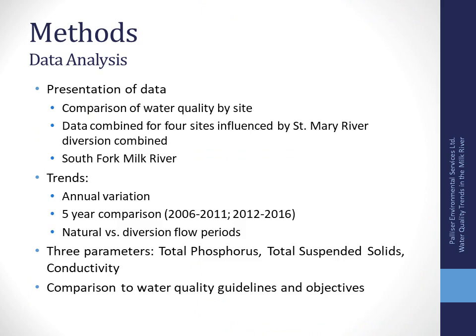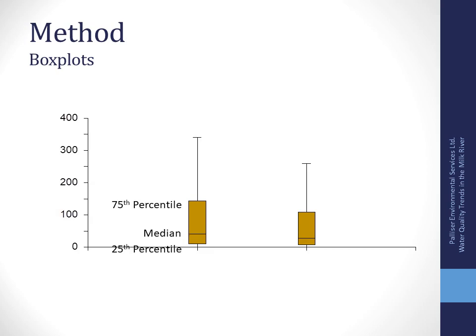Here are a few photos of the river — the North Fork, upstream of Milk River, and the Pinhorn site. The data was pulled together to compare water quality by site, and I combined the four sites along the main stem influenced by the diversion so you can see the difference between those sites and the South Fork of the Milk River. We looked at annual variations and a five-year comparison. The 2006 sampling season started in July, so while it looks like six years of data, it's really five and a half.